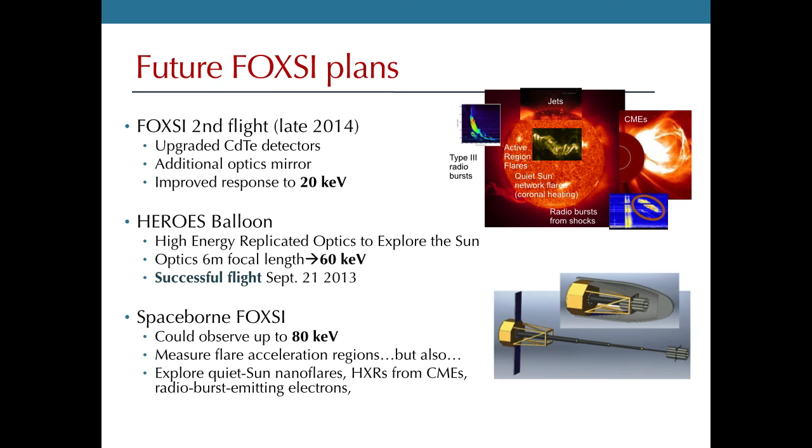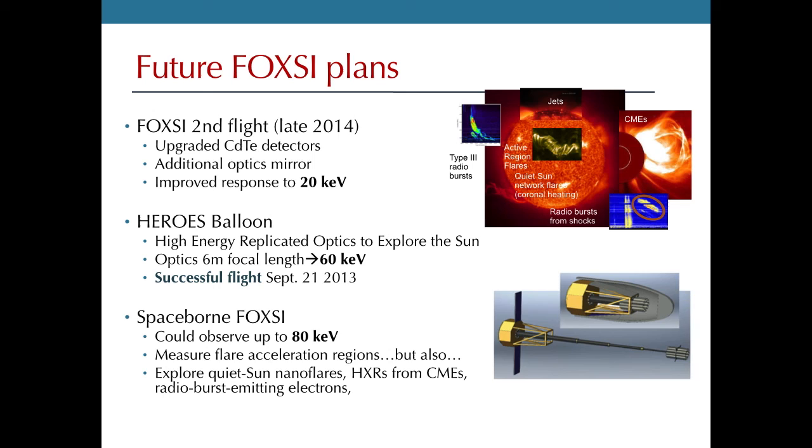At least one other project has used similar optics to look at the sun: the HEROES balloon, an astrophysics balloon that was revamped to observe the sun and flew earlier this year in September. Unfortunately it happened to be the quietest solar week of the year, but that will allow them to set sensitivity limits on coronal nanoflares. What we'd really like to do in the future is put this technology on a spacecraft. With a space-borne observatory with an extendable boom, we could achieve a longer focal length and observe up to about 80 keV.